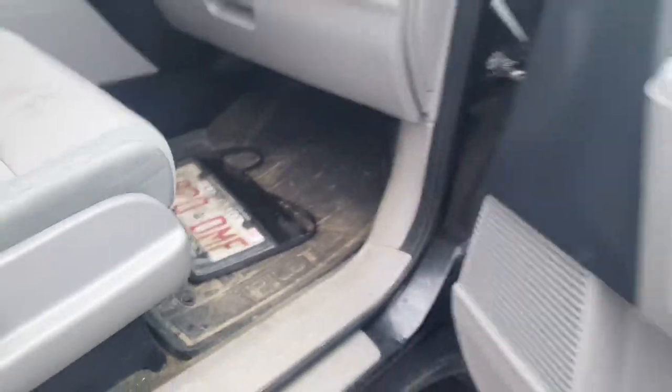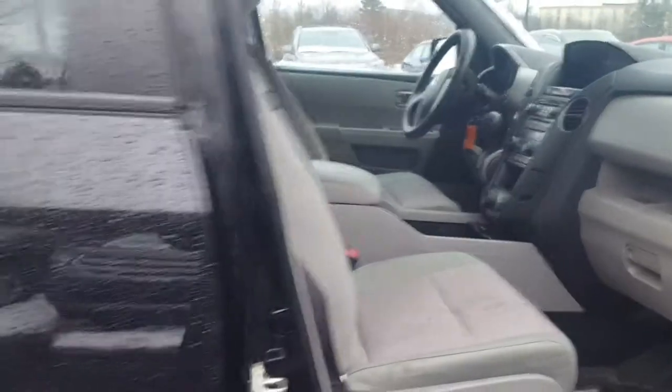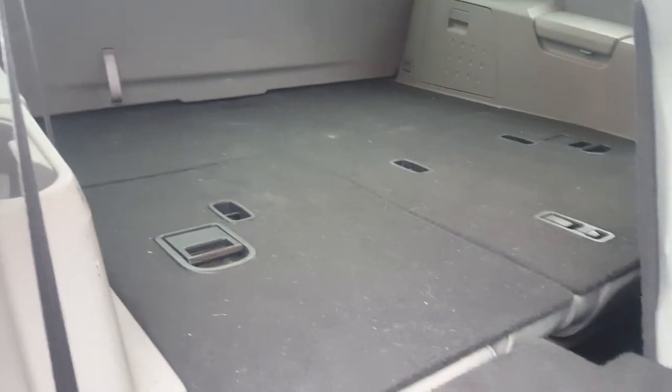It does come with the owner's guides. It also has all-weather mats throughout the vehicle, which is great. I think this is going to clean up really nicely. It's an eight-passenger — you've got three that fit in the back in the third row, three in the middle, and two in the front.